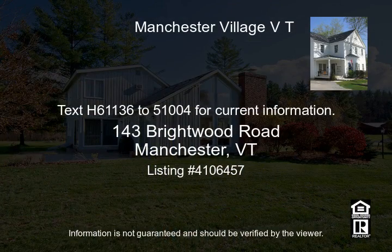Text H61136 to 51004 for current information.